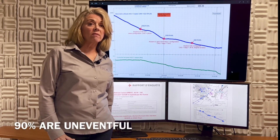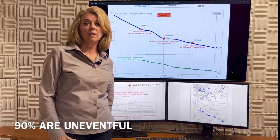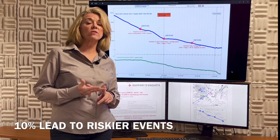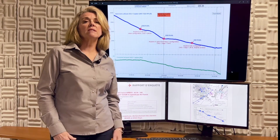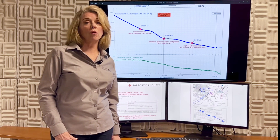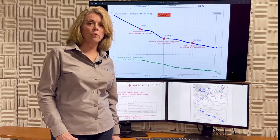90% of landings following unstabilized approaches are uneventful. However, in 10% of cases the situation goes wrong, resulting in long, short, offset, or hard landings. More importantly, studies indicate that after unstabilized approaches, whatever the crew's decision — land or go around — the level of risk is significantly higher than after a stable approach.